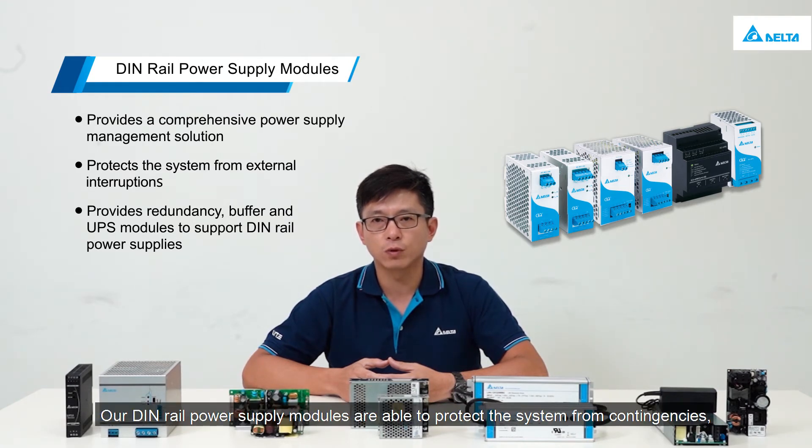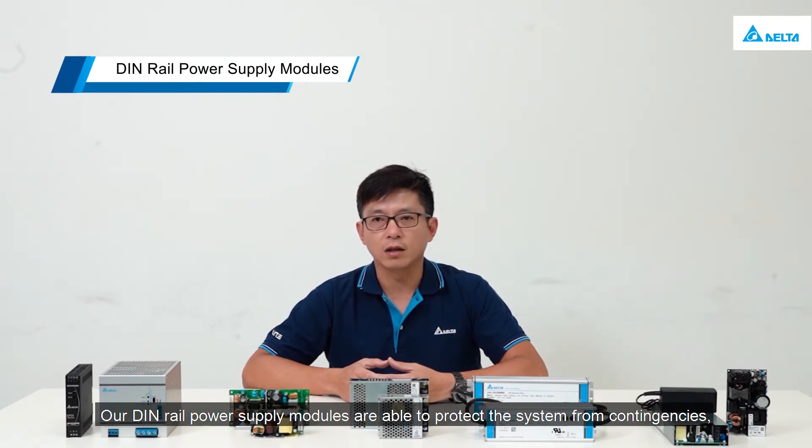Our DIN rail power supply modules are able to protect the system from contingencies, saving users from system failure and damage.